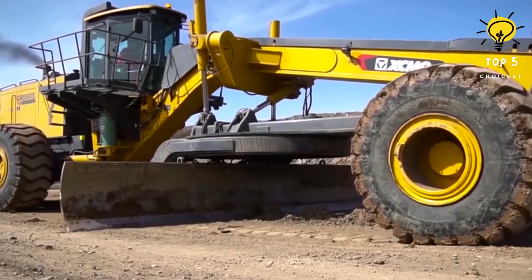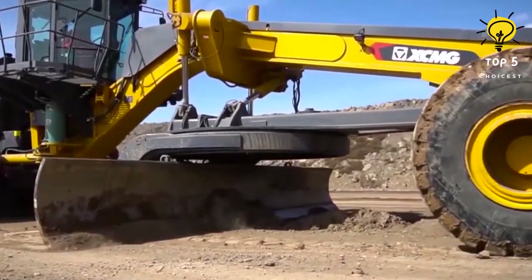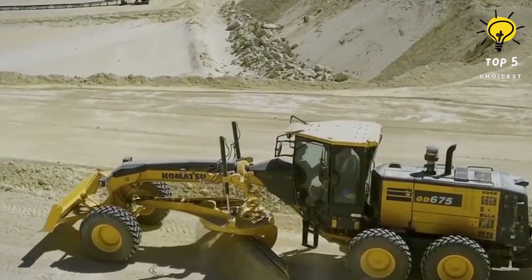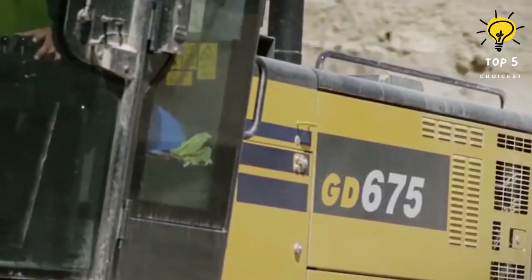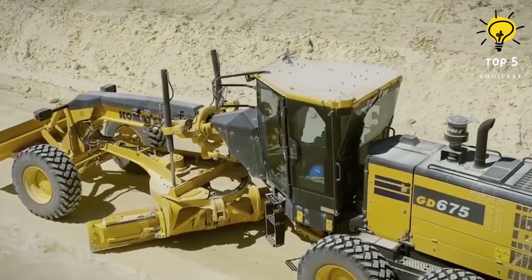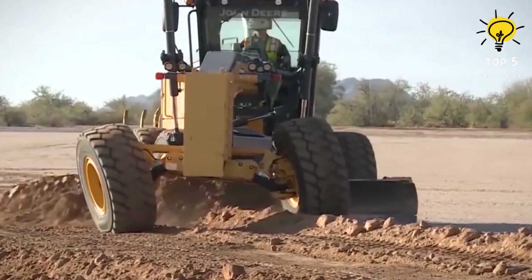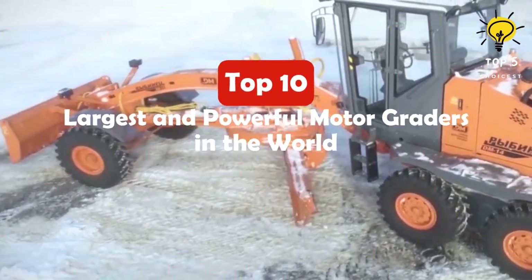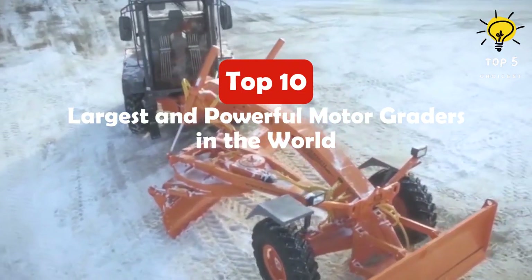We unveil the top 10 largest and most powerful motor graders that are transforming the landscape of construction and mining. These colossal machines combine cutting-edge technology, immense power, and precision to reshape the earth on an unprecedented scale. Let's rev up those engines and explore the giants of the motor grader world.